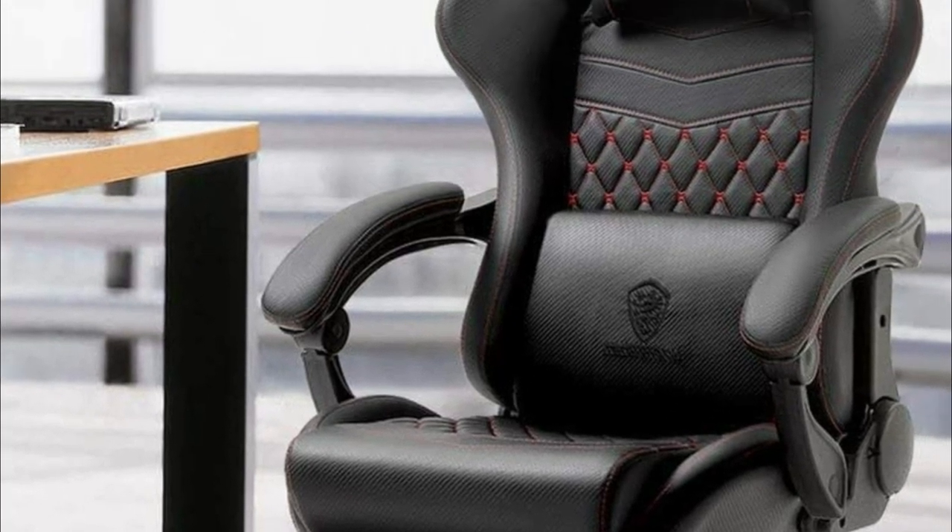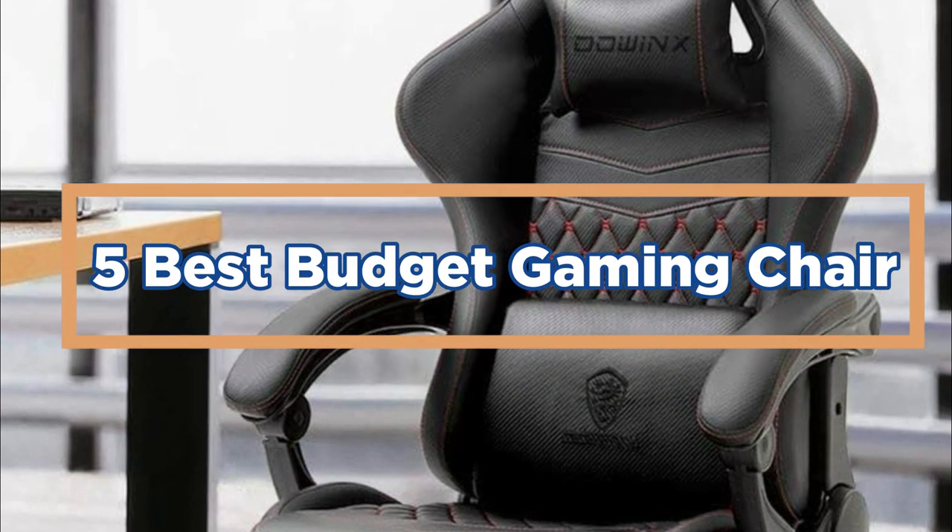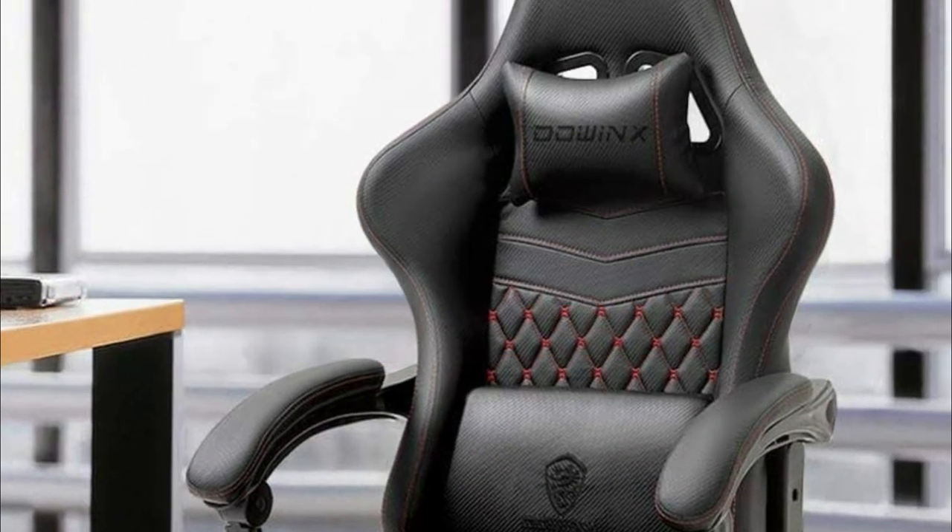In today's video, we will show you the top five best budget gaming chairs. So, let's get started.